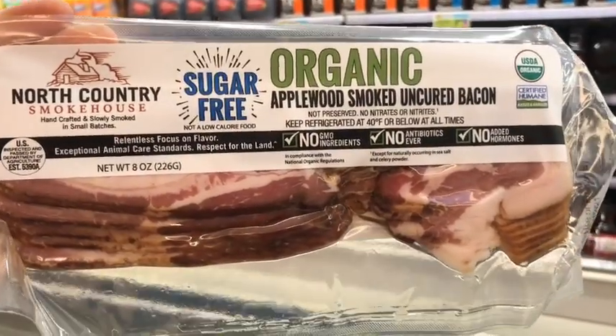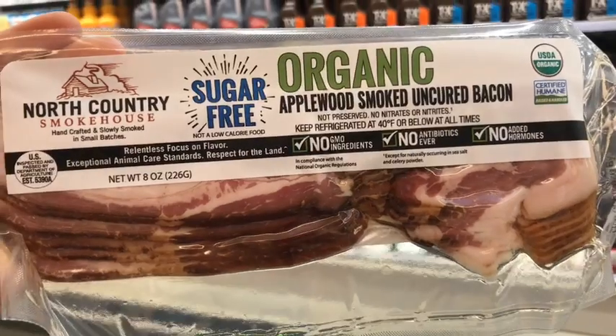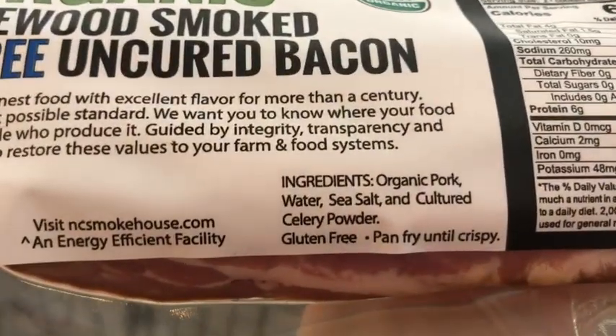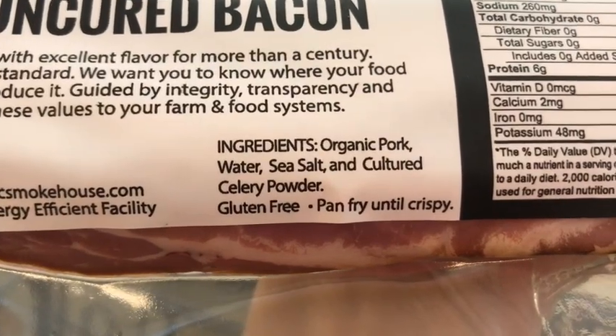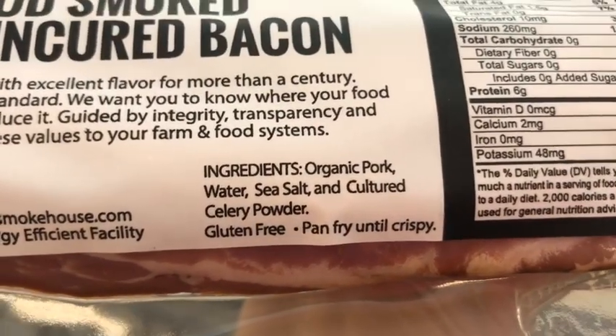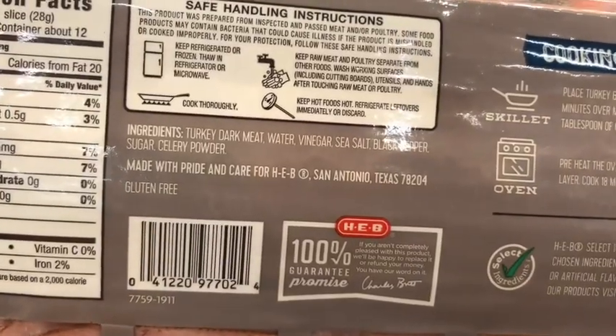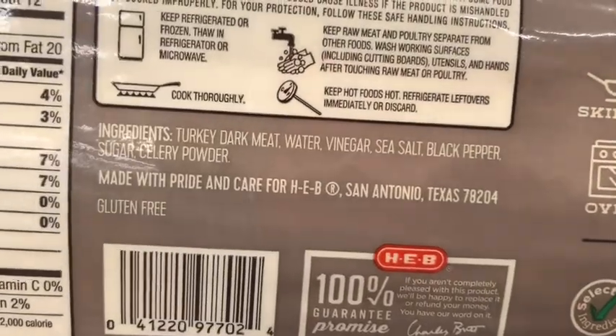So what is a bacon lover to do? I would opt for some regular bacon like this — sugar free, organic, uncured, no GMO ingredients, no antibiotics, no added hormones. When you flip it over there are only about three ingredients: pork, salt, and celery powder. And if you feel like you have to get turkey bacon, at least get the uncured turkey bacon — dark meat turkey, water, vinegar, sea salt, black pepper, sugar, and celery powder. Much more straightforward ingredients than pretty much all the other brands.